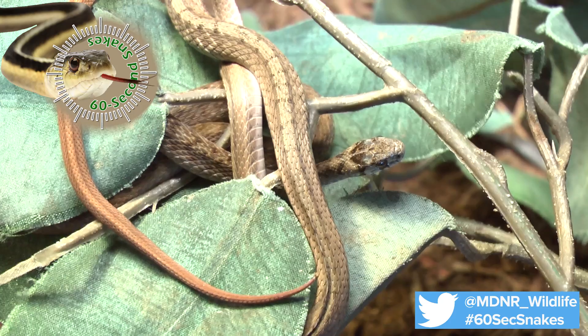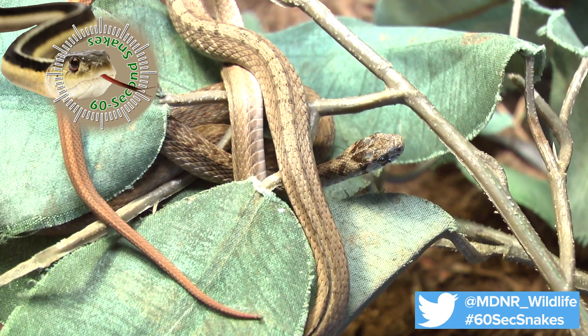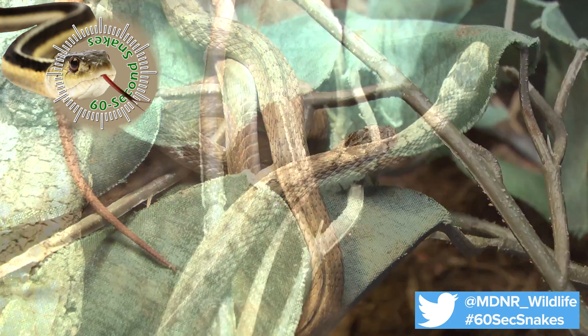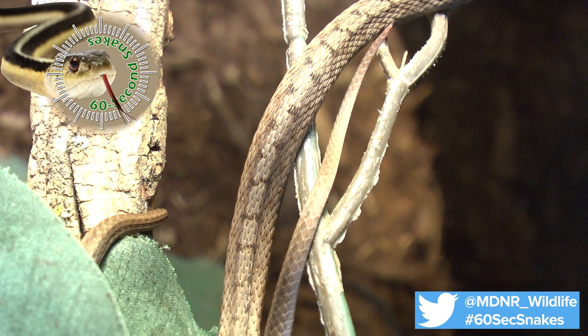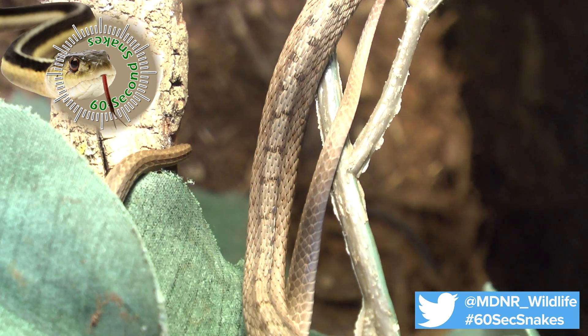Next, examine the markings. This small brown or gray snake could be mistaken for a large earthworm. The brown snake will have a light stripe down the back, bordered by black dots. The belly is white, cream, or pinkish in color.